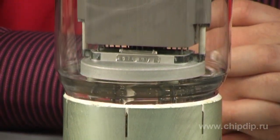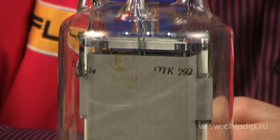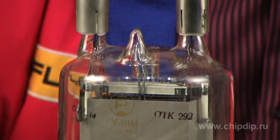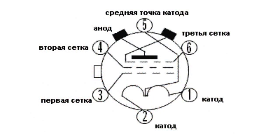Recently I've come across a rather gigantic GU-81M radio tube. Its huge size attracted my attention. Why is it so huge and what is it for? The GU-81M radio tube is the most powerful glass oscillating pentode, with a filamentary tungsten carbide cathode with forced or natural air cooling.